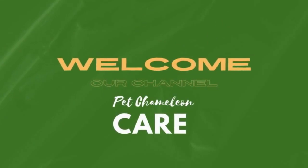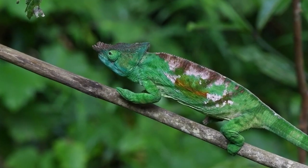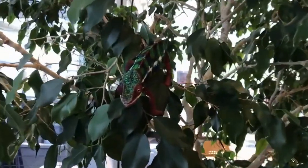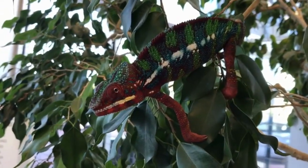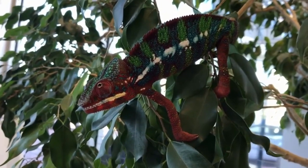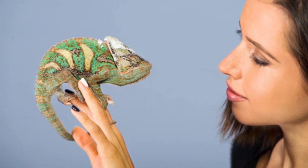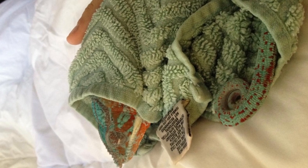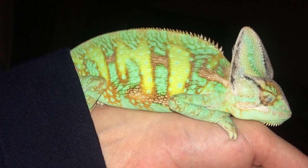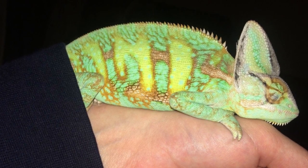Welcome back to our channel, Pet Chameleon Care. The chameleon is one of the most fantastically bizarre of all lizards, which definitely explains their popularity in private collections. Their very nature has led to a lot of pet fanatics wanting to add chameleons to their collection. While that is not necessarily a bad thing, many people underestimate the work that goes into owning a pet chameleon, and this results in most pet chameleons dying within the first week of purchase. To help you avoid this, I put together a list of the top 6 mistakes that pet chameleon owners tend to make.